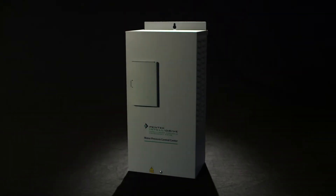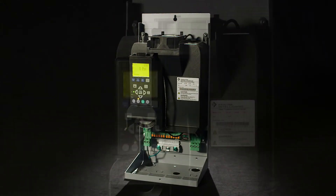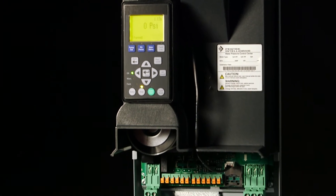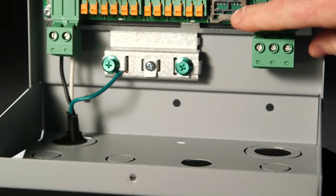This variable frequency drive uses advanced technology to provide superior performance and actually extends the life of the well pump and motor. And it's easy to install and set up.